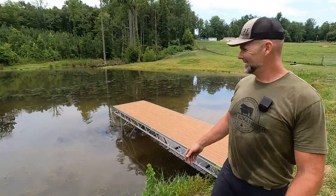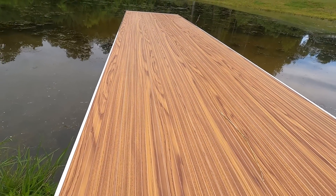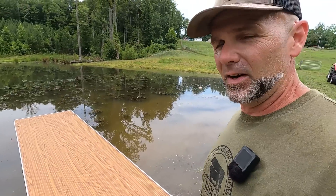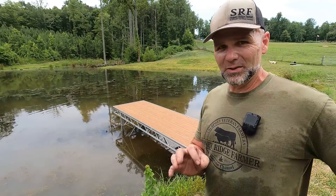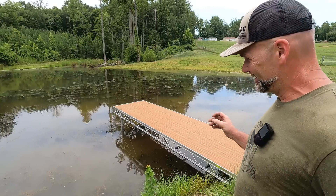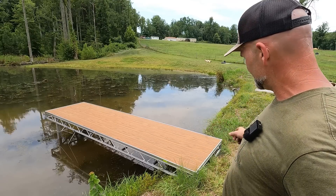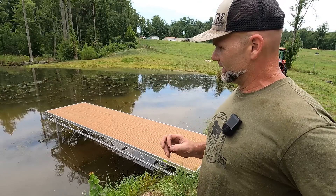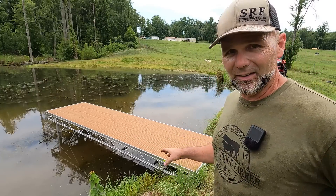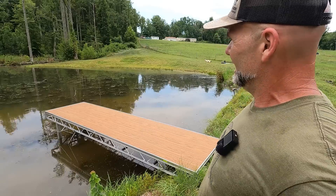Folks, we got a dock! This is the dock material — it's aluminum, but it's powder-coated and it looks like wood. It will never fade, never rot, never rust. All aluminum construction, ultra lightweight, easy to take in and out of the pond. The landing is still sitting over here — I'm missing a bracket to attach it to the dock. Once I get the materials to put the landing on, we'll extend it even further out — about seven or eight feet more into the pond.